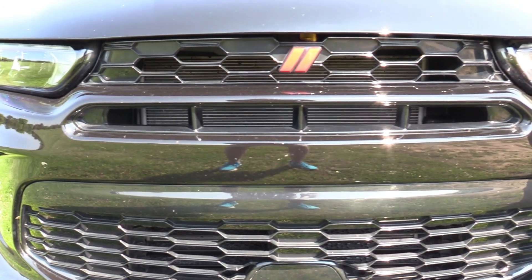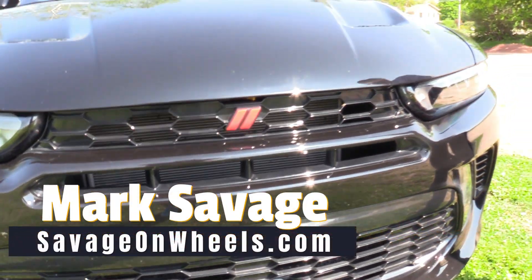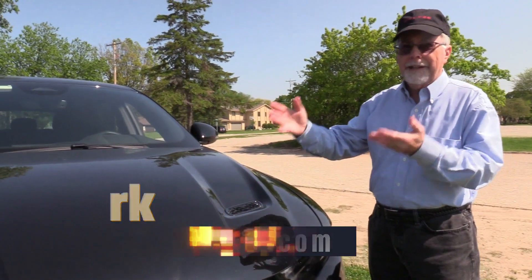Hey guys, Mark Savage here with Savage on Wheels. We're talking Dodge today, and this is the new Hornet. It looks just like a Dodge would look, right?